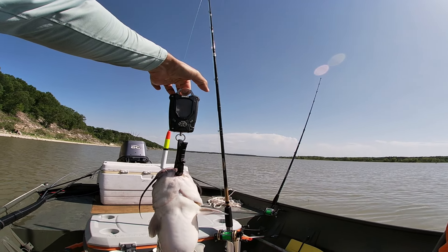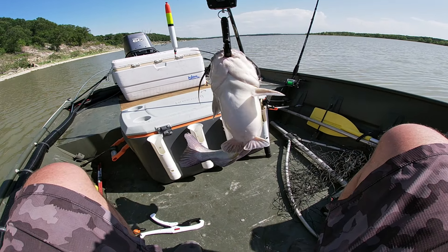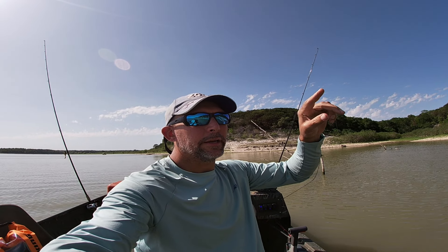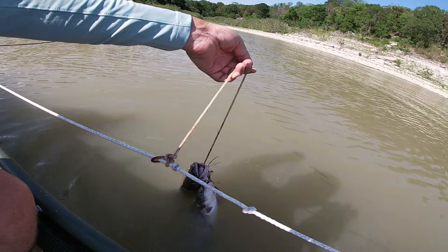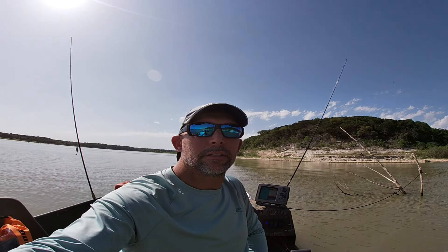He's 4 pounds 7.6 ounces — almost 5 pounds. I'm using a bobber stopper set at about 3 feet, throwing into 5 feet of water, and I just caught this nearly 5-pound channel cat right here. It was 4.75 pounds and a pretty good fight on a circle hook underneath that cork.